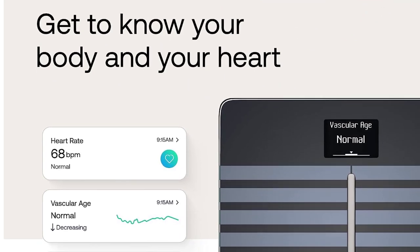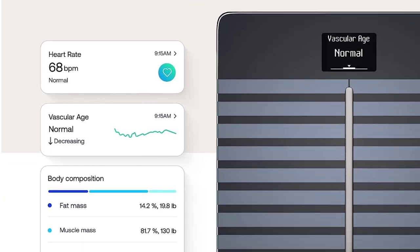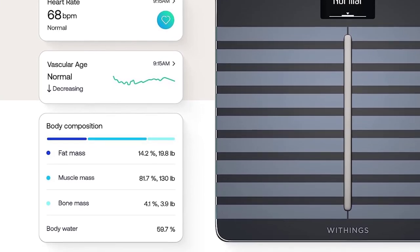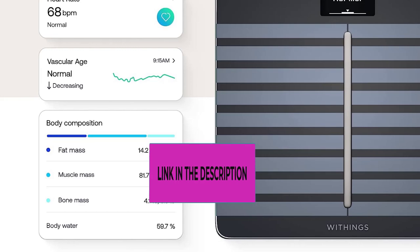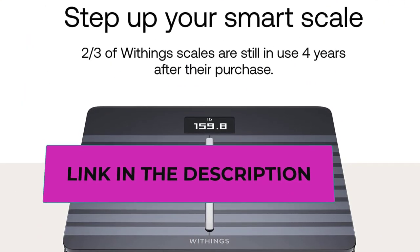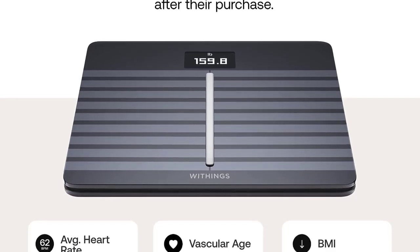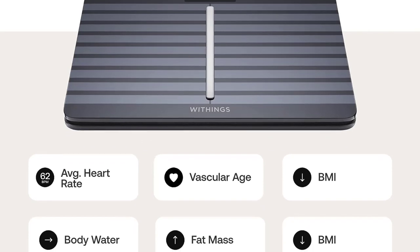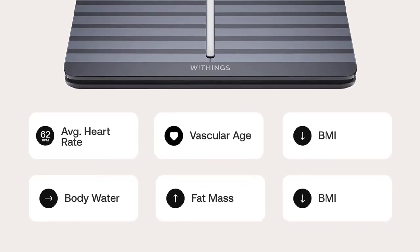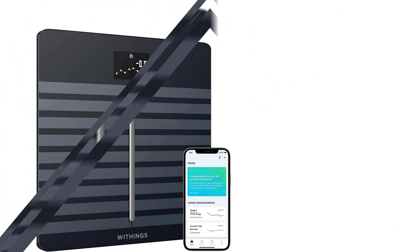Full body composition includes ultra-precise weight in kg, lb, and st/lb, plus body fat percentage, water percent, muscle mass, and bone mass — helping you meet your weight loss or gain goals. The scale supports up to eight users, automatically recognizing who's who and giving each access to their personal weight history.